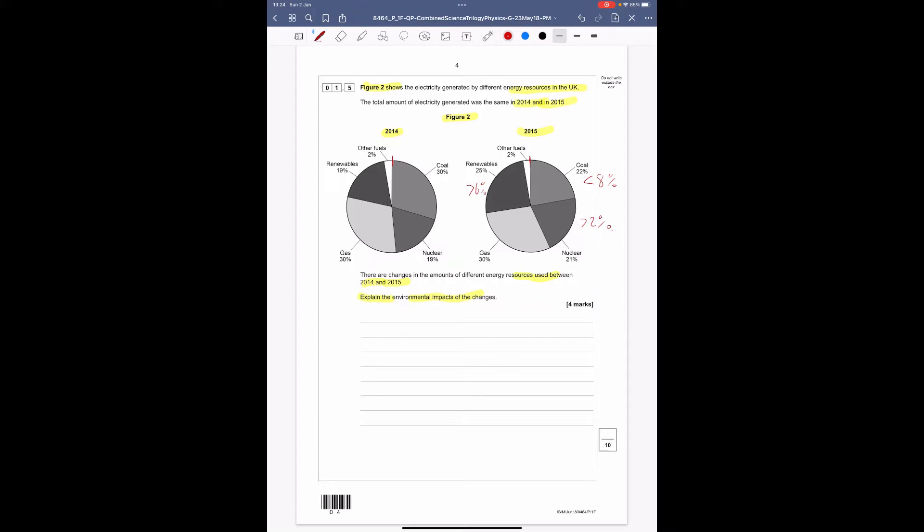Now we have these readings we can think about what they mean. We need four marks, so I'd suggest giving two reasons and two explanations. Coal has decreased by 8%. Coal is a very dirty resource — when burned it releases a lot of CO₂ and SO₂. So producing less means less CO₂ and less SO₂. CO₂ causes global warming and SO₂ causes acid rain, so we're reducing the impact of both processes.